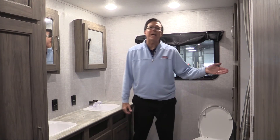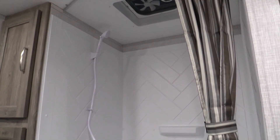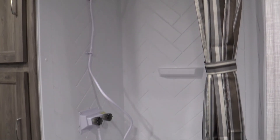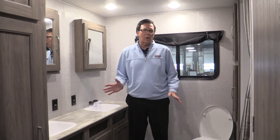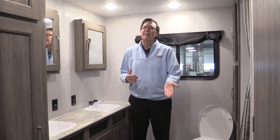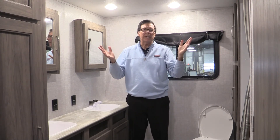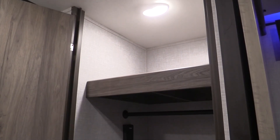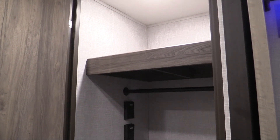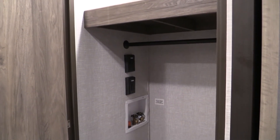We also have a 30 by 36 shower. On Zinger product, we reinforce all of our shower pans with two by fours, which is very important. You'll also notice this unit has ducted heat back here in the bathroom, ducted air, and plenty of lighting. There's also a huge storage area that has a clothes rod to hang clothes, and it's also prepped for a washer and dryer — a stackable unit you can add after the fact if you want.